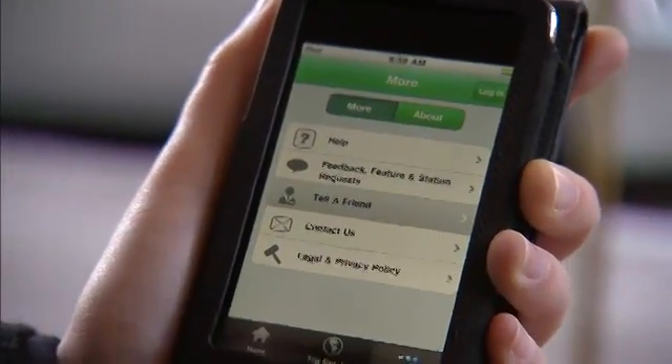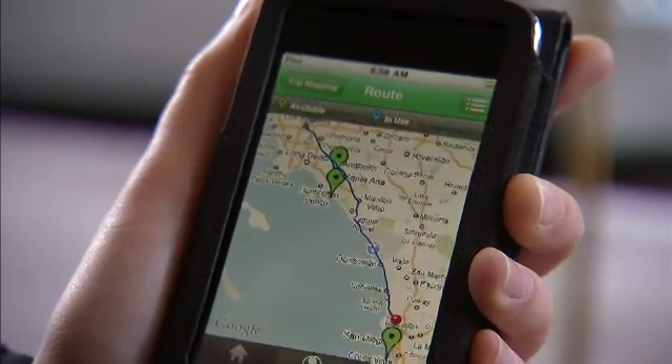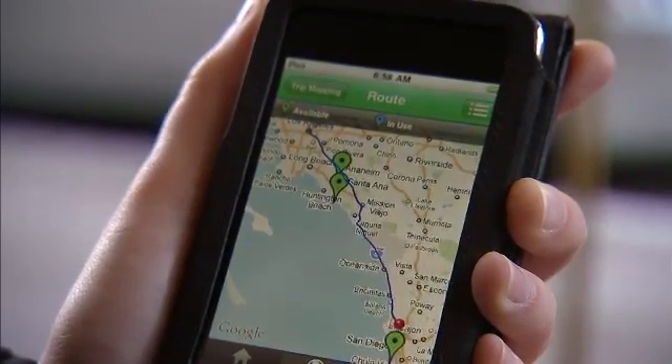The Siemens charging station has an app that's very feature-rich. It allows drivers to locate charging stations within their area, allows them to map their trip, and once they get there, they plug in and receive a notification when they're done charging.